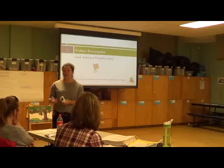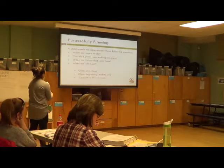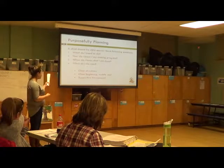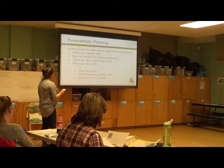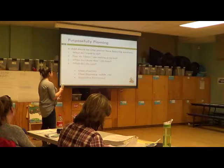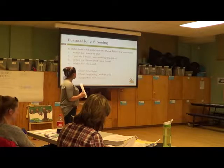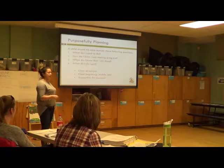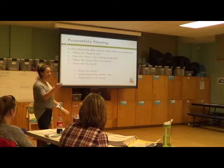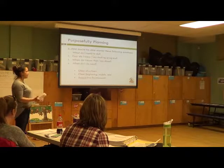A child should be able to answer these questions: What do I need to do? How do I know I'm making progress? When do I know I'm done? And what do I do next? Clear directions — that clear beginning, middle, and supportive environment. That teacher was right there to make sure she was going to be successful in inviting a friend to play. She gave clear directions. The child knew she was done when she got the high five, she was in the middle when she was giving the block to her friend, and she knew it was the start because the teacher asked, 'Why don't you ask a friend to play?' Being really clear about it ensures they get that intentional learning and understand the skill.